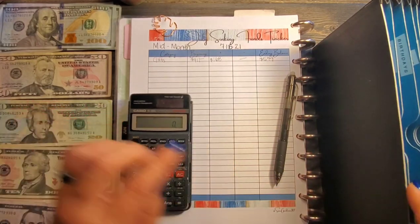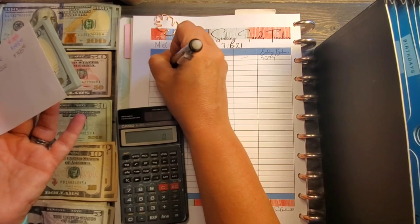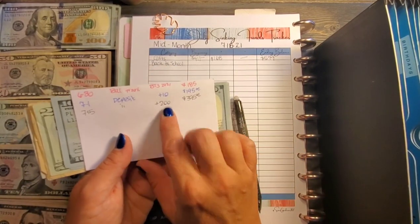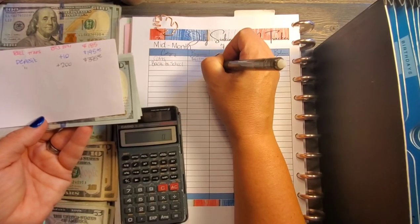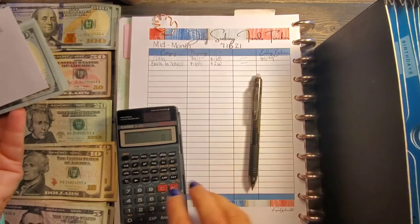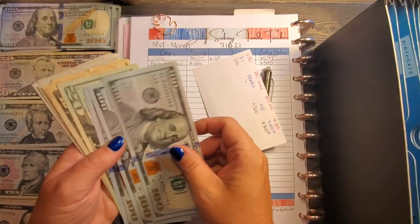The next fund is back to school. I've given up trying to keep these in alphabetical order and I'm just doing whatever order they appear in. We added $210, and the starting balance for back to school was $185. We didn't take anything out, so $185 plus $210 equals $395.